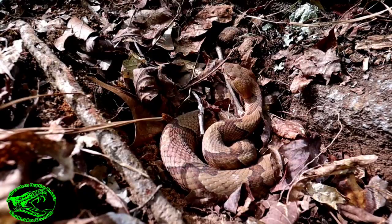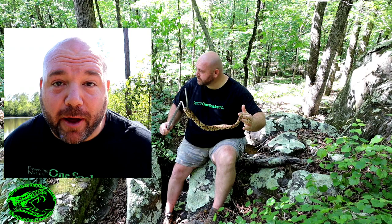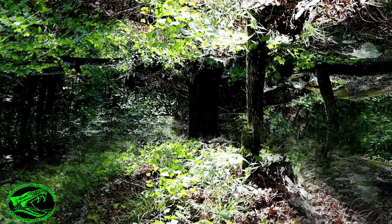Number one: camouflage. Copperheads have amazing camouflage, but it's not just good — it's perfect for where they like to live. Not the cottonmouth — they have really good camouflage too, but it's not meant to blend in with oak leaves and pine straw like the copperhead's is. Camouflage helps the copperhead hide from predators and also helps it when hunting for its own food.